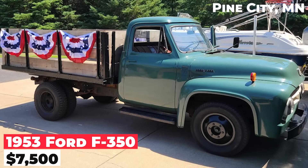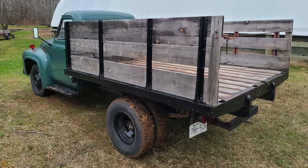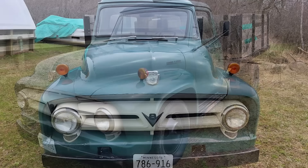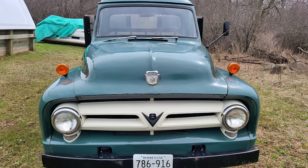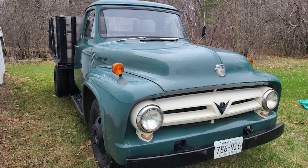The 1953 Ford F-350, priced at $7,500, is a 50th anniversary edition stakebed flat truck with a 239 flathead V8 engine. Recent updates include a new fuel pump, tires, and tubes. All lights and signals work, and the truck is described as running strong. The sale also includes parts and service manuals, and the title is clean.